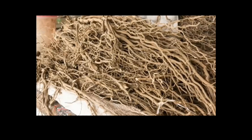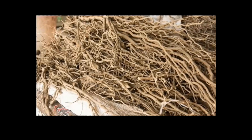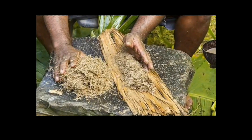Number eight: Kava root. Kava root reduces stress and anxiety, promoting relaxation and calmness for a restful night's sleep. It improves sleep quality, helps with insomnia, and is non-habit forming, making it a natural sleep aid. Regular consumption of kava root can lead to deeper sleep and improved mood.